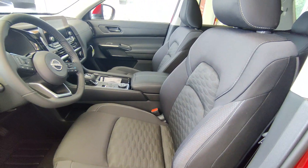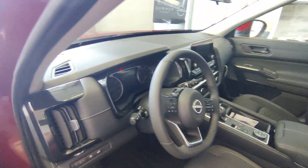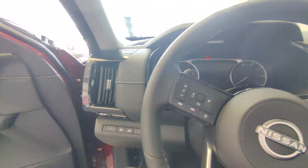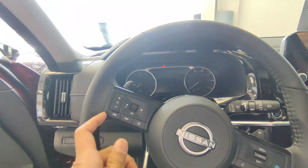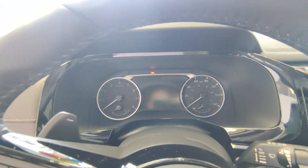The leather seating has a nice design in the middle and these are heated seats. The steering wheel is wrapped in leather, and the driver display gives you both analog and digital readouts with a seven-inch advanced drive assist display.